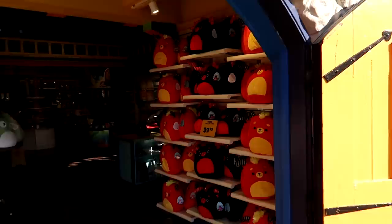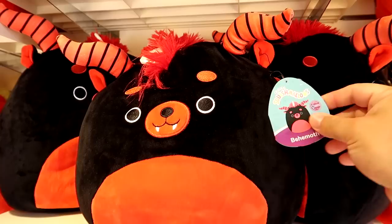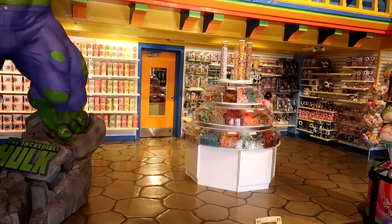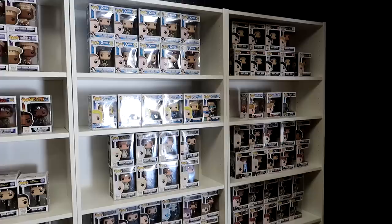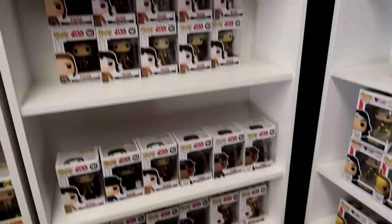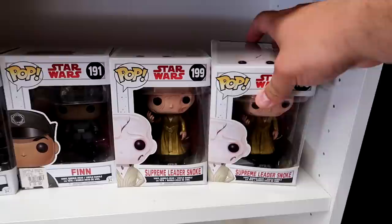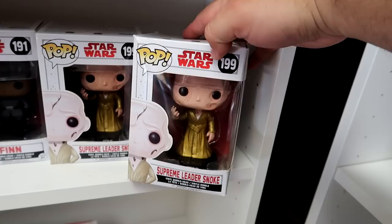We have the Jester's Courtyard here — it's a toy and souvenir marketplace. I noticed these interesting devil-like creatures. This is the Behemoth character — scary little guy. They have the Incredible Hulk, Superman, Wonder Woman, Batman, and Spider-Man all right next to each other. And here are some Funko Pops — a lot of Star Wars ones. Oh, Supreme Leader Snoke — that was the part of the new trilogy I really didn't like. That was a waste.